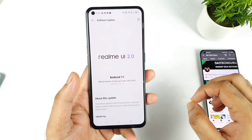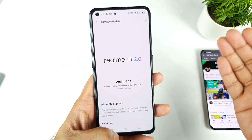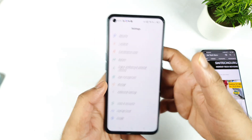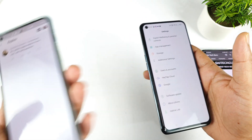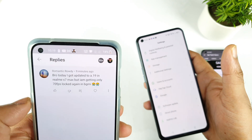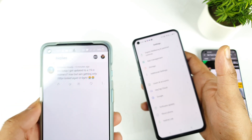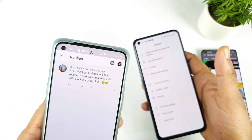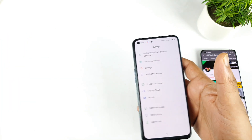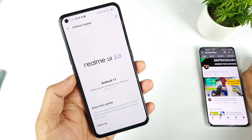One more quick note: if you receive the A.19 update, let me know whether you are able to play the Batman mobile game at 90 FPS or not. I'm getting mixed messages regarding the 90 FPS — some users mention it is working, some say it's not working and it's locked at only 70 FPS. If that's the case, try to restart and reboot the device once and check whether it gets fixed. Let me know in the comments what is happening with the 90 FPS after the A.19 update.